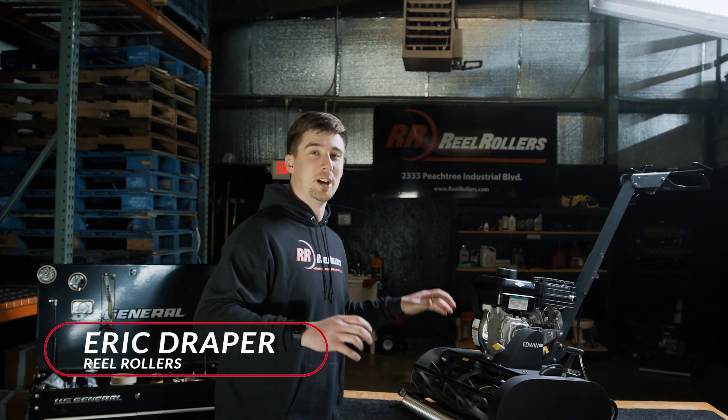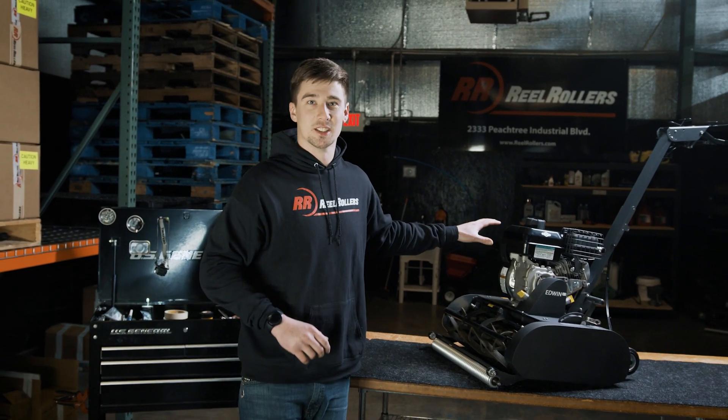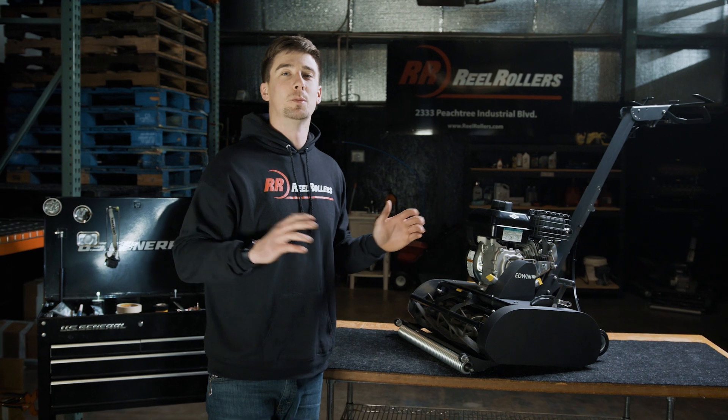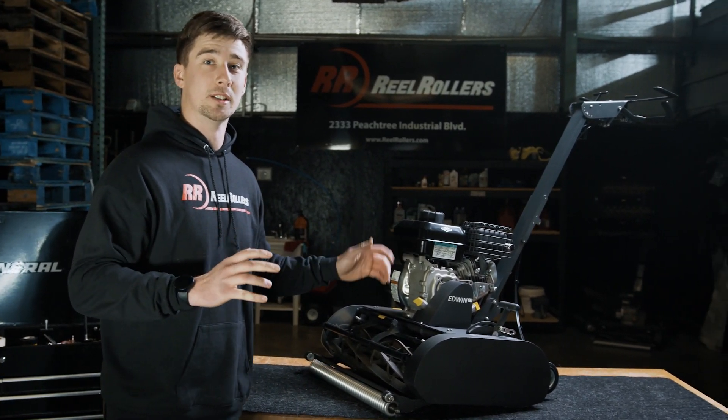I am super excited to be giving away a Swardman Edwin 2.1. Now of course this isn't the one that we're going to be giving away. It's going to look nothing like this — it's going to be completely unique. You'll never see another one like it. I love this mower for so many reasons.